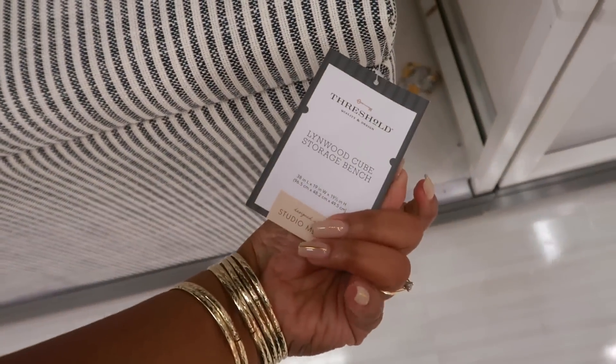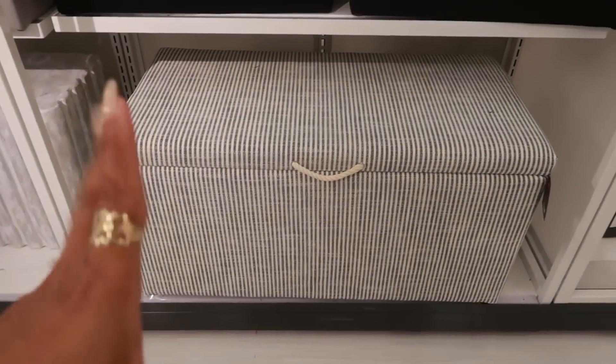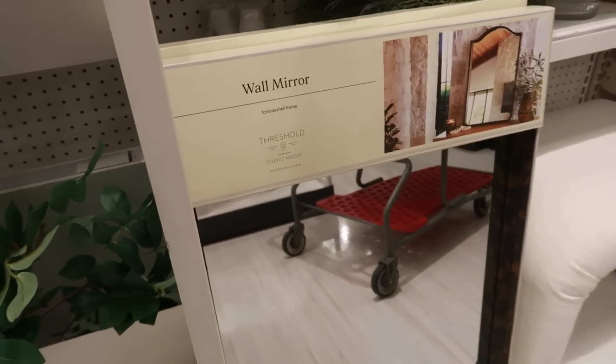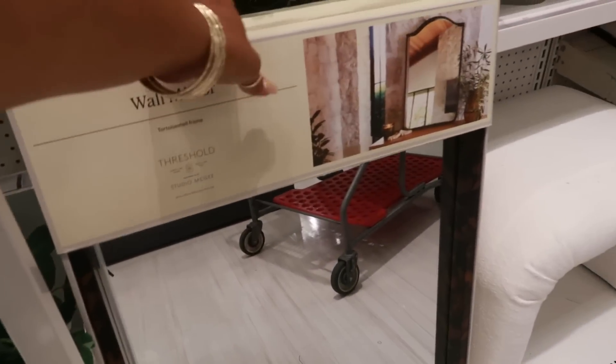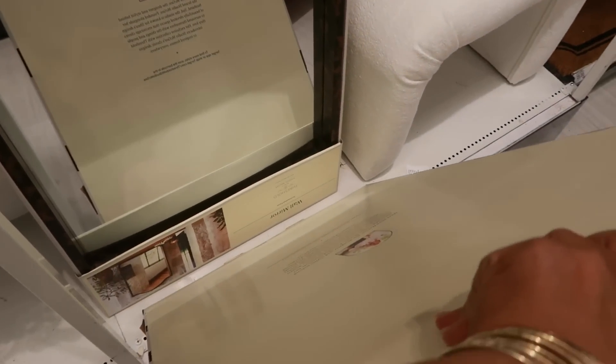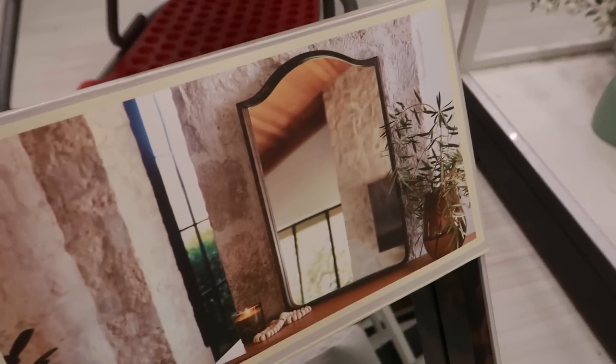Studio McGee — Linwood cube storage bench. I like that, with the little rope pull. Oh you guys, look at this mirror — it's a tortoise shell! This is driving me crazy, I cannot find prices on anything. But look at the design on it — let me see if I can get it in a better light. You see the turtle shell or tortoise shell? It's like brown and black all the way around, and the top looks like that. This is very pretty. I don't know how much this thing is — I don't need it, I'm considering it, but I don't need it.